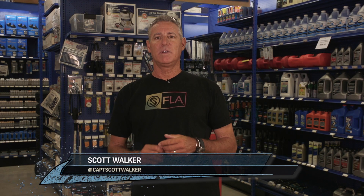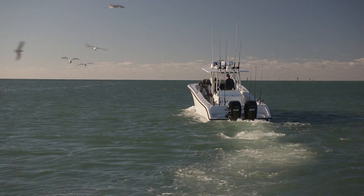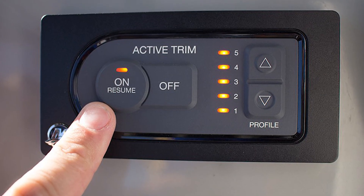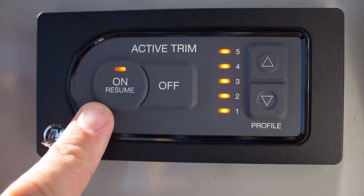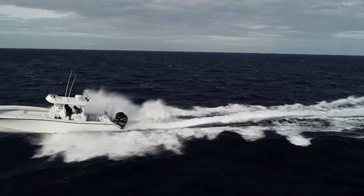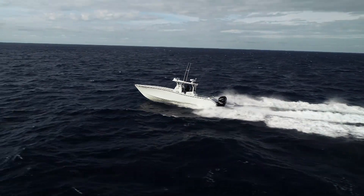Hey, this is Captain Scott Walker taking a few minutes to talk to you about Mercury's new Active Trim. Mercury Active Trim is a GPS speed-based automatic engine trim system brought to us by Mercury Marine. The Active Trim system will respond to the weather conditions around you, improving performance and fuel economy.